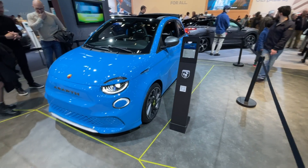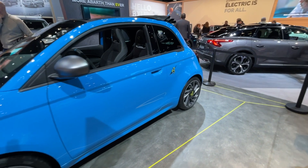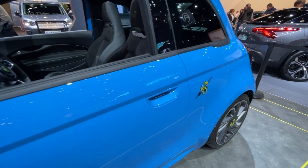The new 500E also offers a cabrio version, combining the Scorpion's pure sportiness with the typical ingredients of open-air driving, delivering a unique and exciting driving experience.